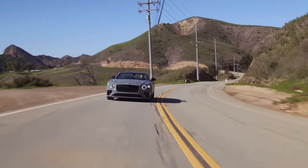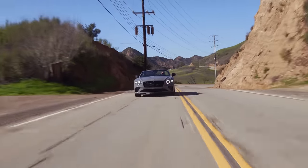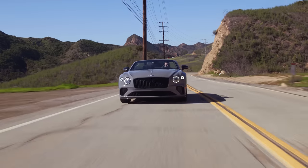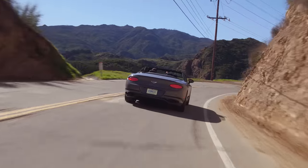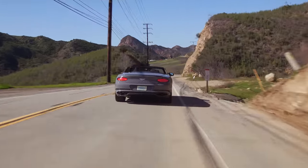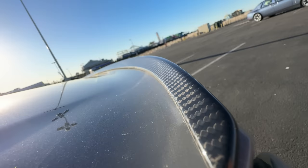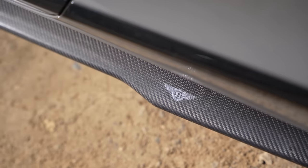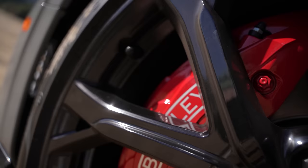The last major thing with the S trim is handling, because this is actually the driver's version of this car. You get the 48-volt active body control standard on this, and it really helps. This thing feels really flat in these California canyons — from behind I did see it leaning into the corner and it looked really cool. You can see it actually doing stuff, working hard, because this is a big car so it weighs a lot. To finish the looks, we've got a little carbon fiber spoiler, carbon fiber on the sides, black wheels that look nice, and huge, awesome-looking red Bentley brakes.